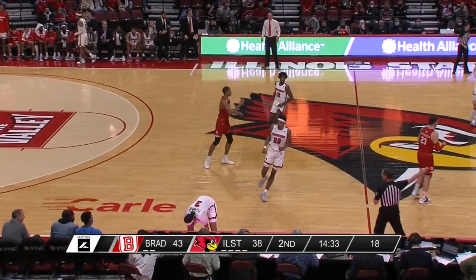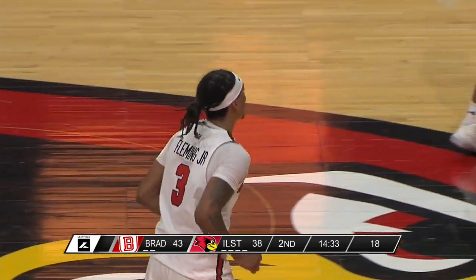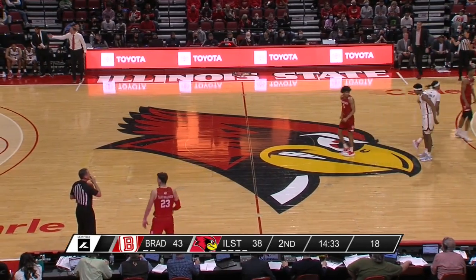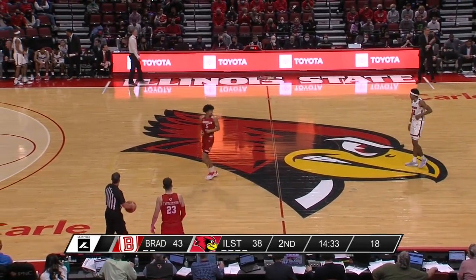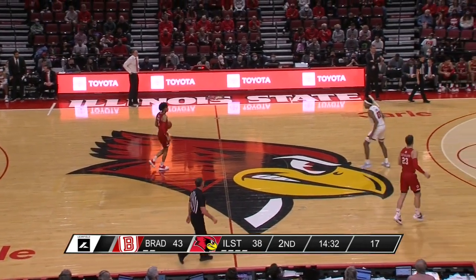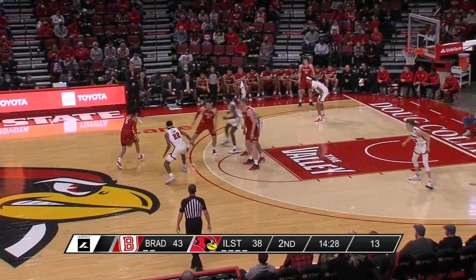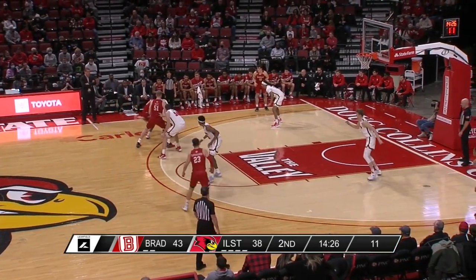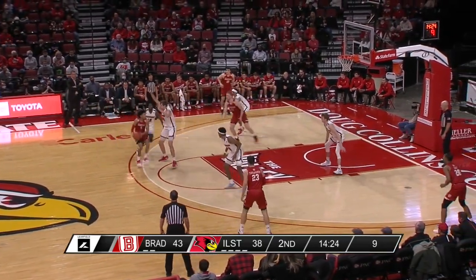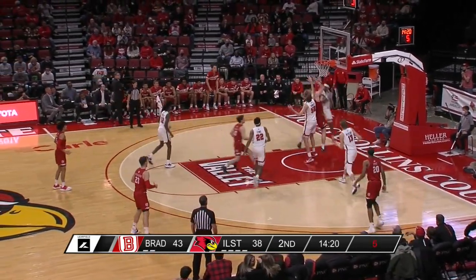Howard Fleming near steal — he tipped that away from Jason Kent. The length of Howard Fleming makes him such an excellent defender. It looks like Dan Muller's recipe is the Schmidt, McChesney, Fleming, Lewis, Reeves lineup — no Mark Freeman, no Josiah Strong right now — trying to use their length to give Bradley problems.